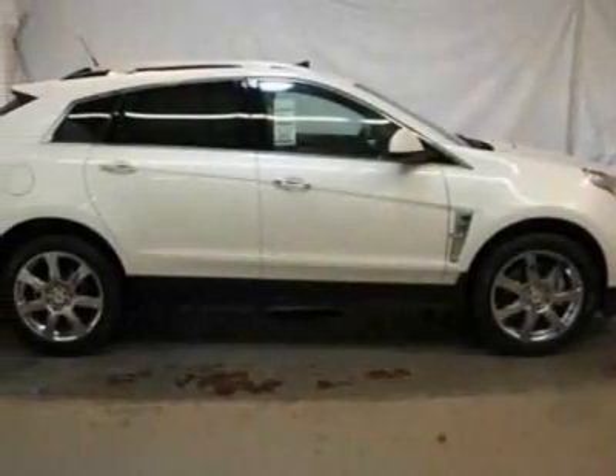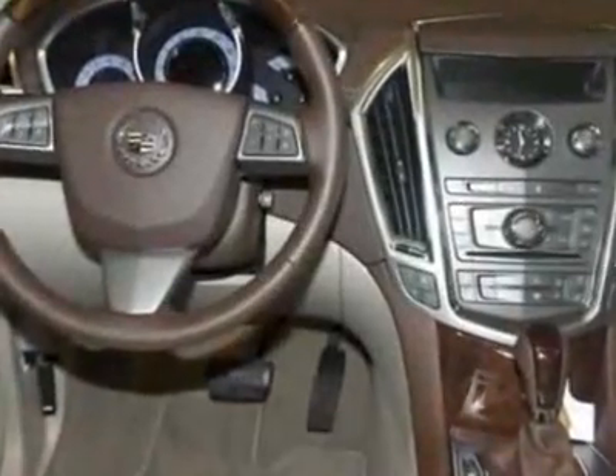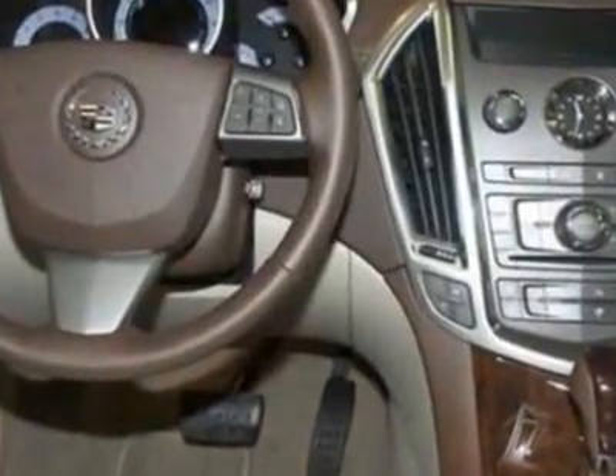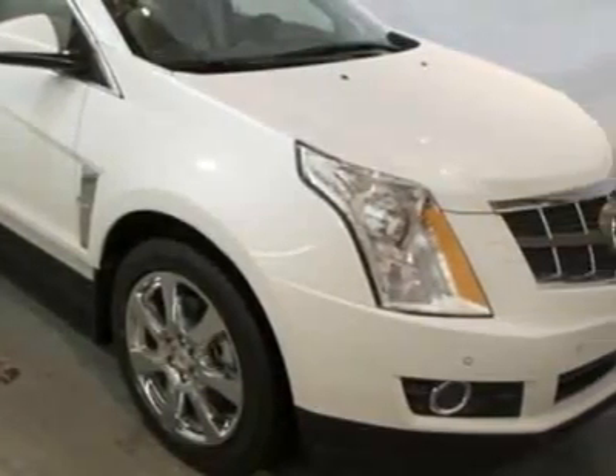Take a look at this new 2012 Cadillac SRX. For your protection, this vehicle has a full factory warranty. This vehicle gets an estimated 17 miles per gallon in the city and an estimated 24 on the highway.